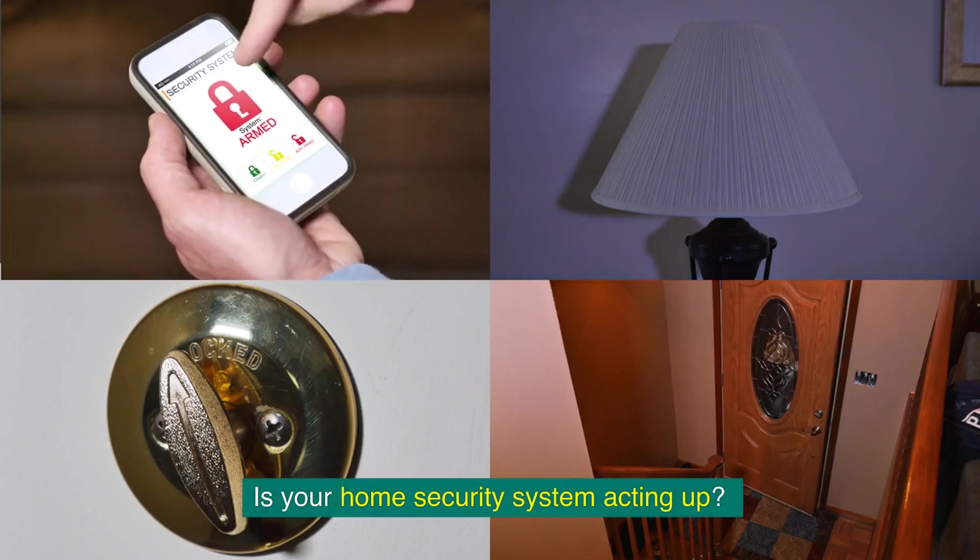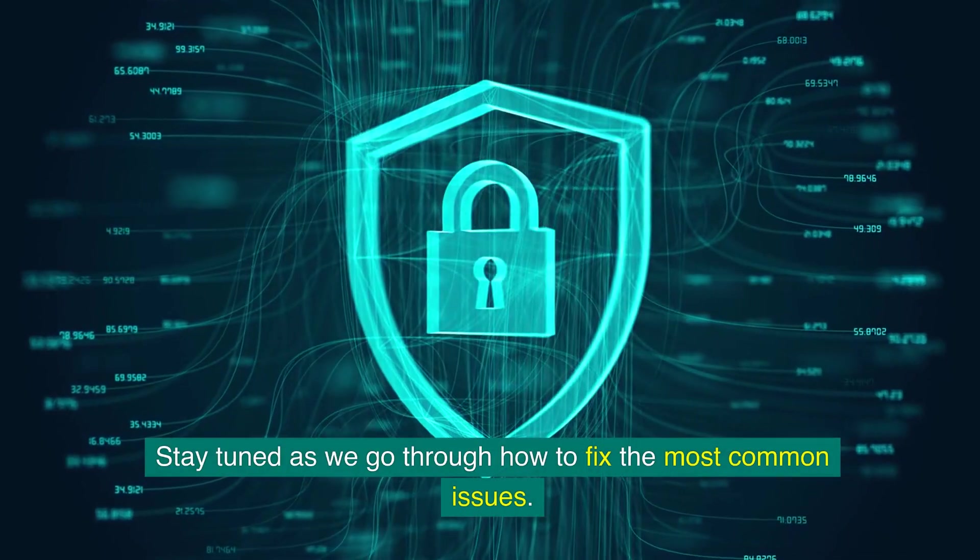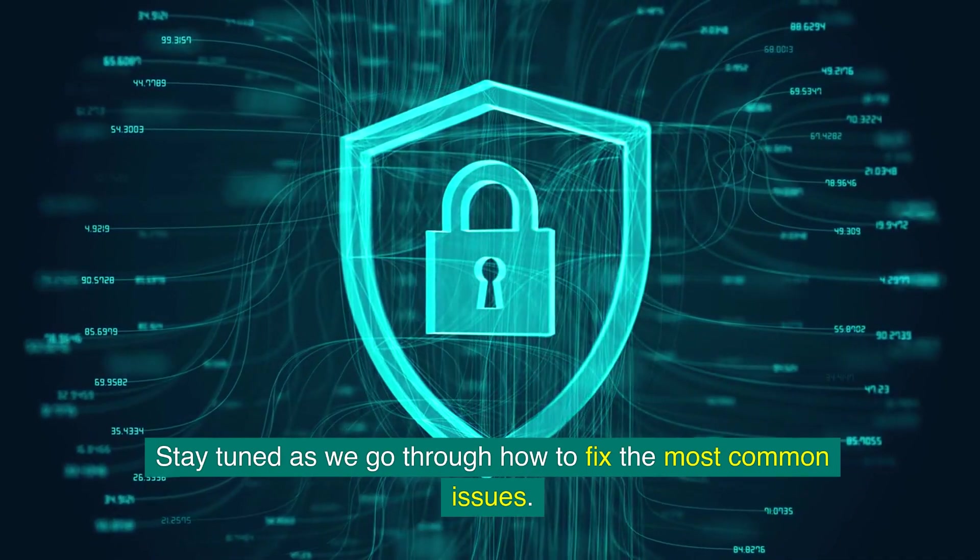Is your home security system acting up? Stay tuned as we go through how to fix the most common issues.